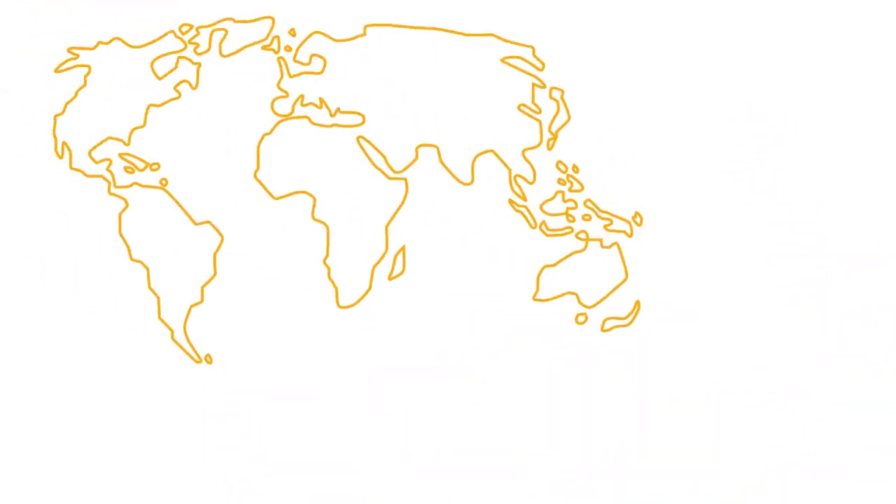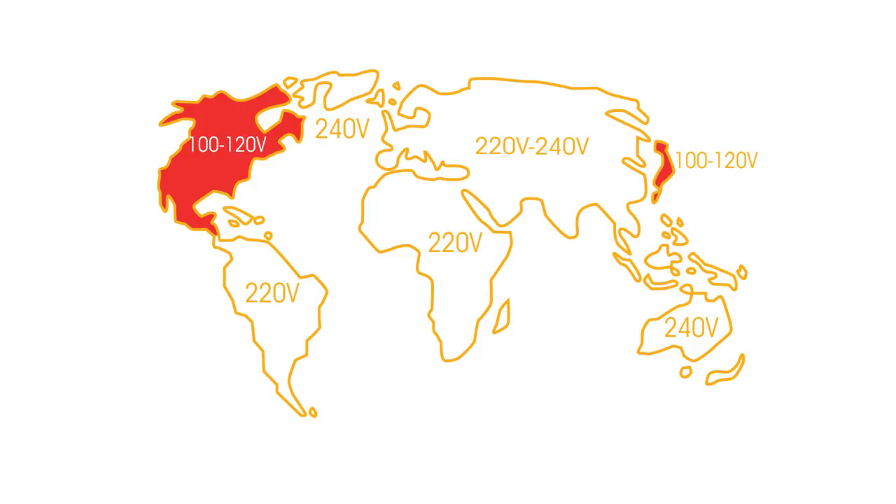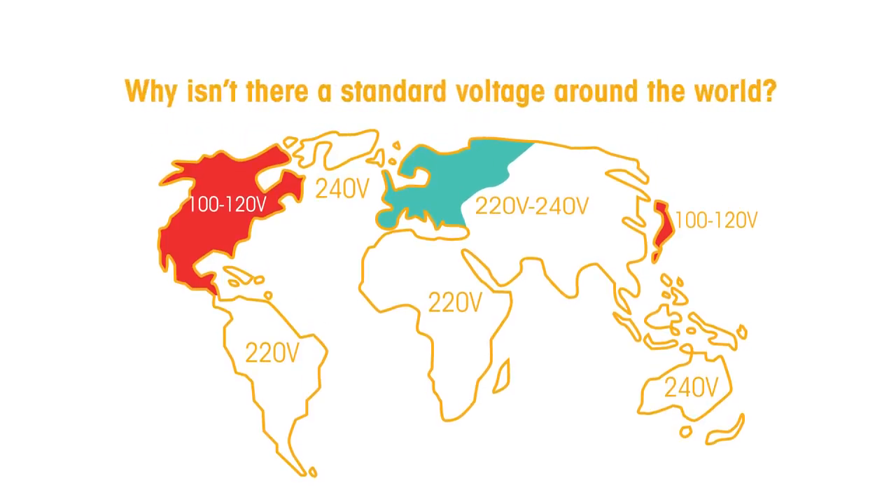Different countries use electricity at different voltages. On the American continent and in Japan the voltage is 120 volts, whilst in Europe the voltage is between 220 and 240 volts. Why isn't there a standard voltage around the world? The answer is down to history.